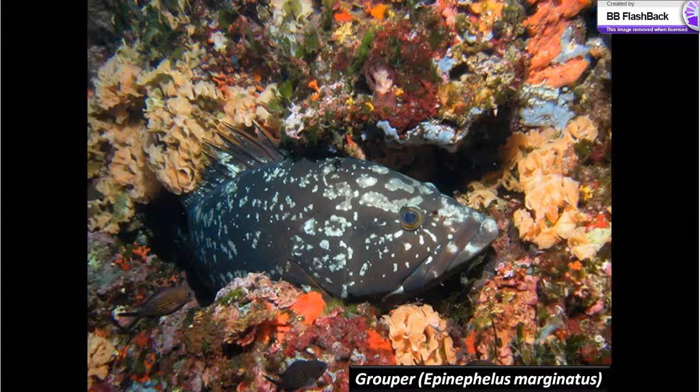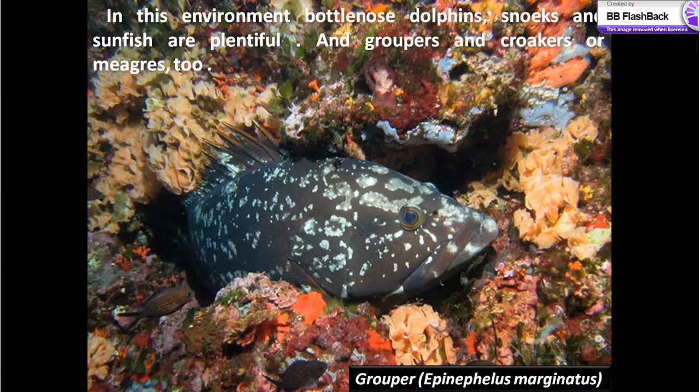On the rocky bottoms you can find a unique population of red gorgonian in the Mediterranean. Here we can see a red lobster and a red gorgonian. In this environment, bottlenose dolphins, snappers and groupers and croakers are plentiful. Here we can see an image of a grouper.